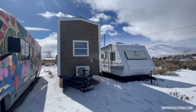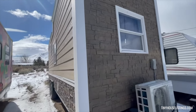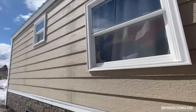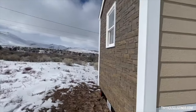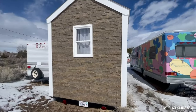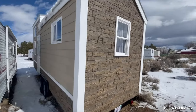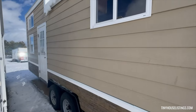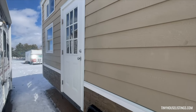A beautiful 24-foot tiny house on wheels. All windows are dual-pane. Brand new tires. Exterior siding. Front door, window panes.